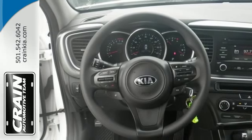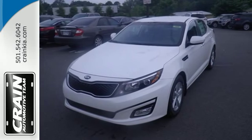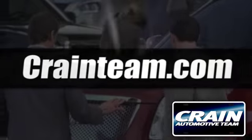Put a little thrill back into your ride. Bring home this 2015 Optima today. Visit us anytime at craneteam.com.